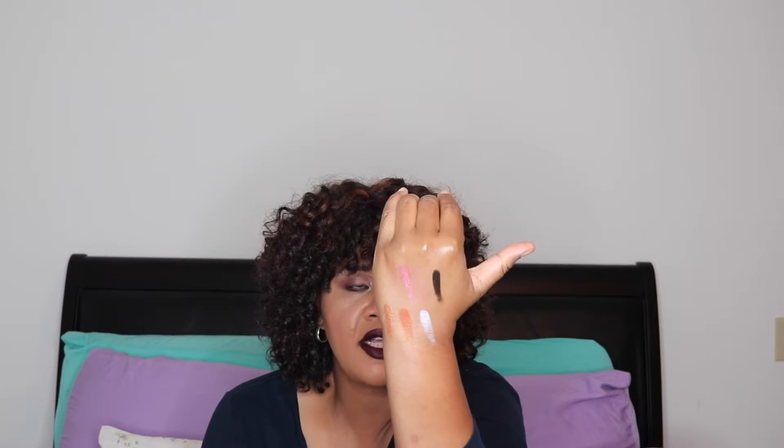Now we're going to start with the second row. This is Senegal and Jamila — oh, that's gorgeous. The silver one is Iman. And then this one is Zoya. Really pretty.